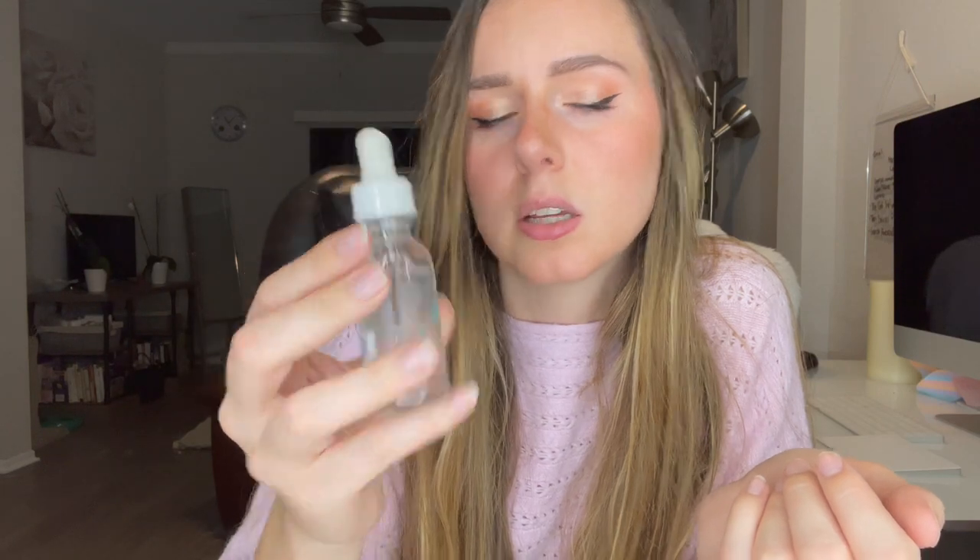The first item that Ipsy chose for me is packaged nicely in bubble wrap. This is the Clarity Daily Dose of Water Hyaluronic Acid Hydrating Serum — it instantly boosts hydration. We just also got a hyaluronic acid in BoxyCharm, so lots of hyaluronic acids right now!